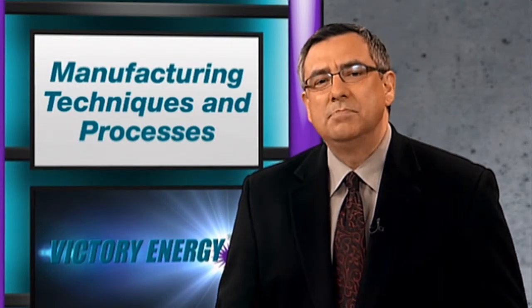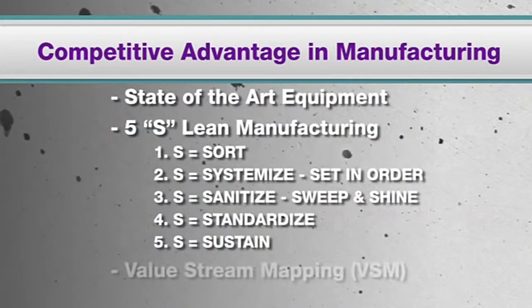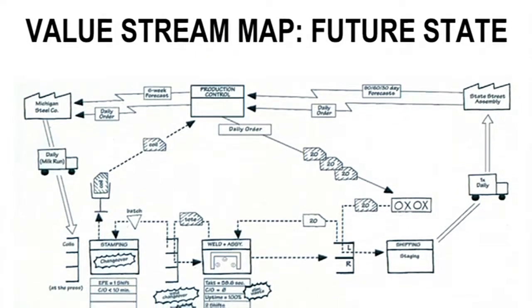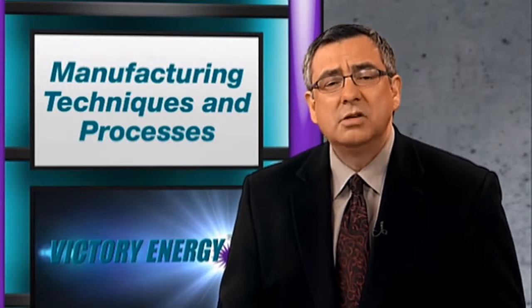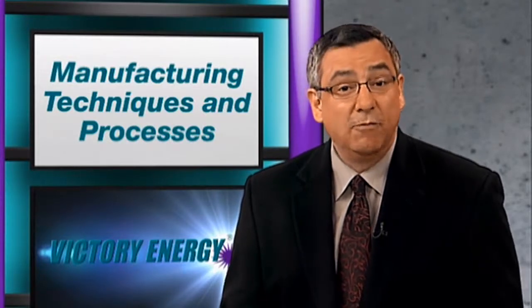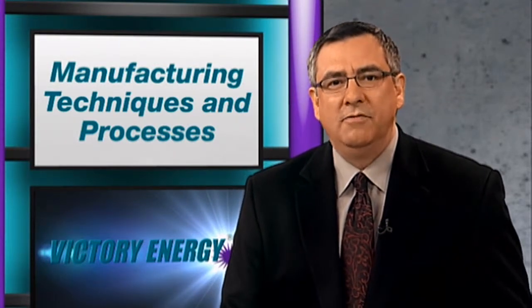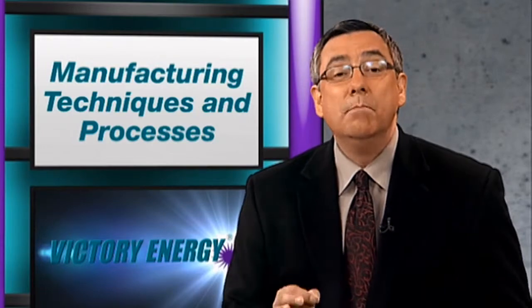Another Lean Process Mapping method is Value Stream Mapping. VSM is a visual technique used to identify and strip wasteful steps out of a company's flow of information and materials. The end goal of this technique is to make the company lean, meaning free of wasted effort. The primary purpose is to provide optimum value to the customer through a complete value creation process with minimal waste.